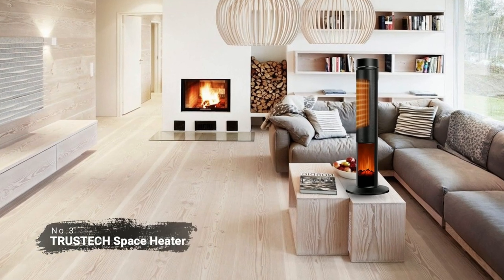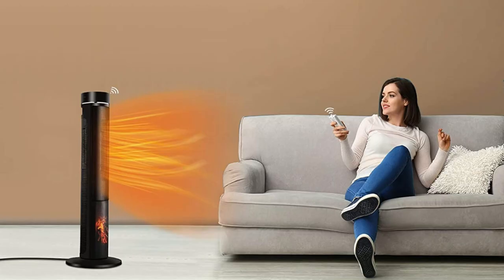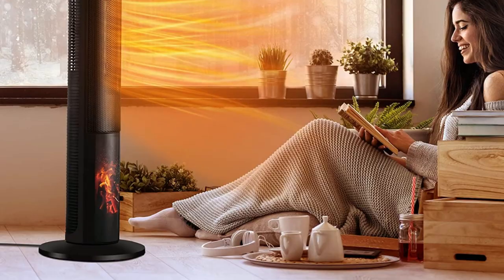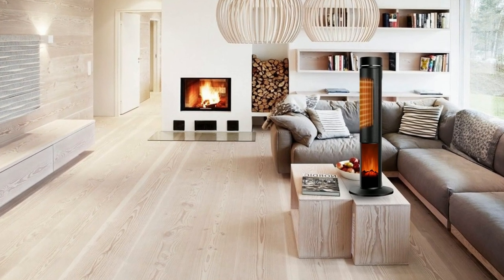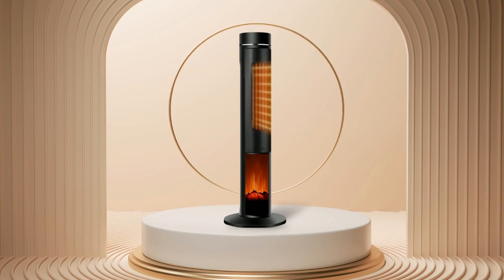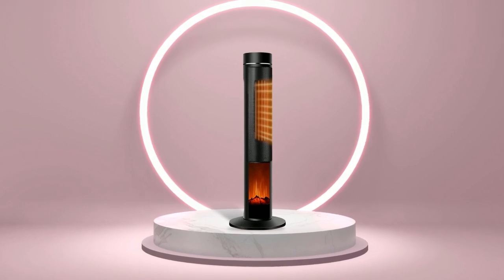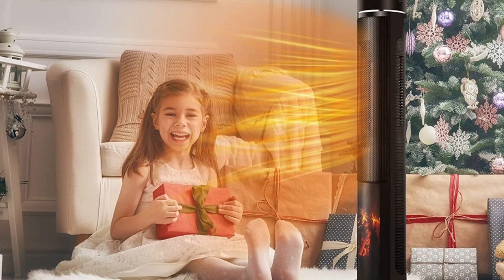At number three on our list is the TRUSTTEK Space Heater for large rooms. This heater is capable of producing 1,500 watts of heat, making it perfect for large rooms up to 500 square feet in size. It has two heating modes — high heat and low heat — so you can adjust the temperature according to your needs. The high heat mode will provide a steady stream of warmth, while the low heat mode will provide a gentle warmth that's ideal for those mild winter days. This heater also comes with several safety features, including tip-over protection and overheat protection. There's also a 12-hour timer option that allows you to set when the heater turns on and off, so you don't have to worry about forgetting to turn it off.